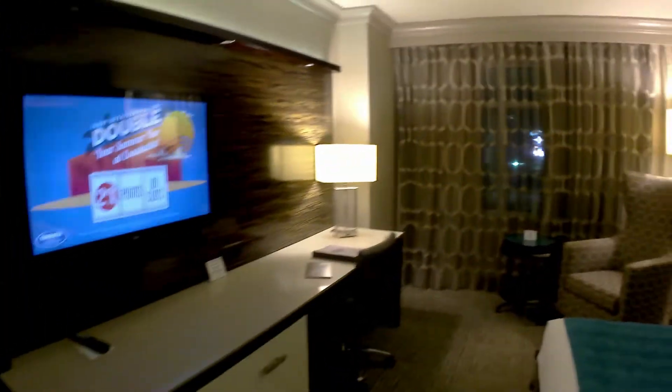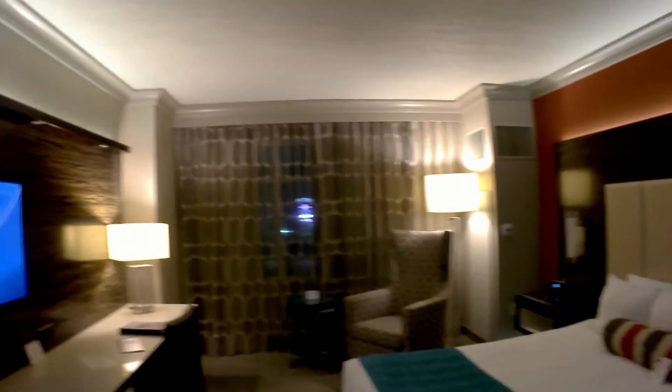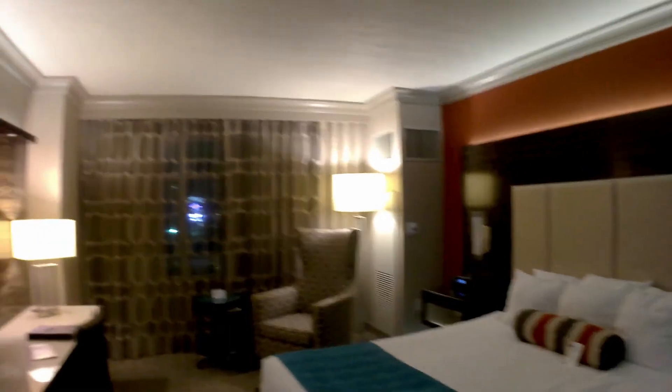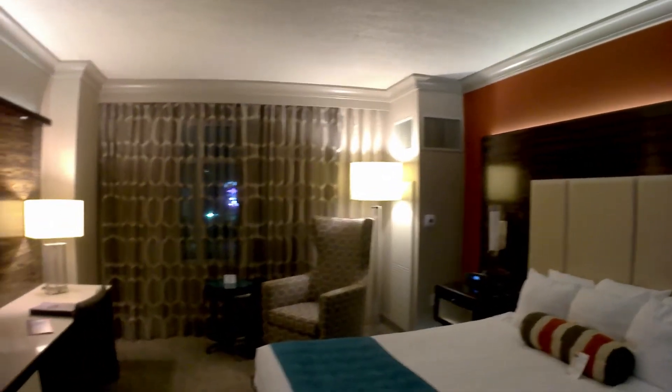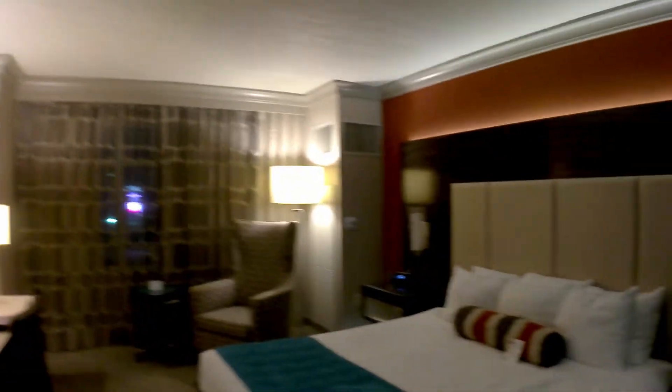Overall, on a scale from one to ten as far as the amenities of this room, I definitely give this room — for the price, which is complimentary for me, but I think a normal Thursday night they charge around $149 — a nine out of ten. This same room in Vegas would be in the $200 to $300 range. The only thing it doesn't have is a safe, which is important to me. But that's it — I hope you enjoyed this walkthrough tour of Cushada Casino's Grand Hotel King Room.